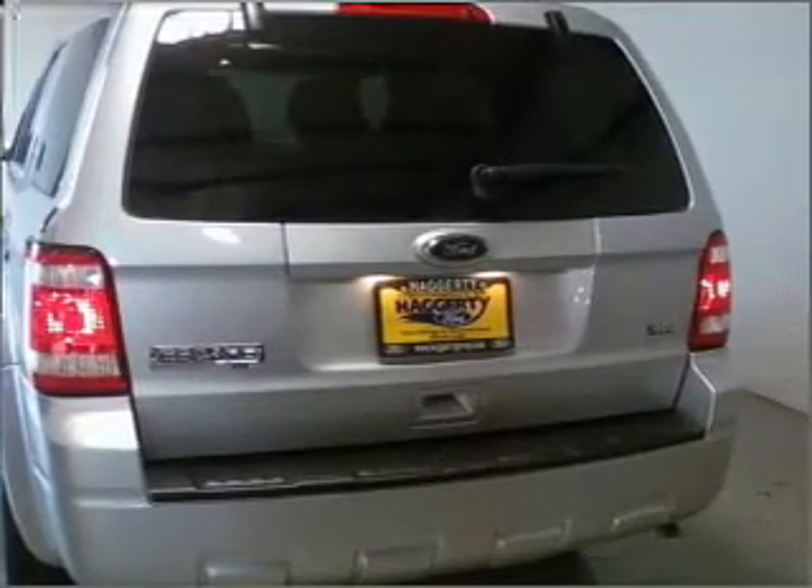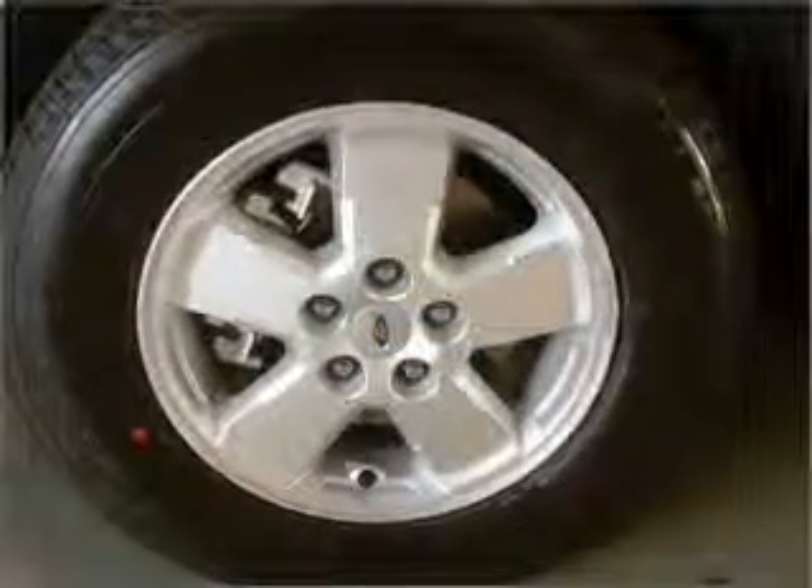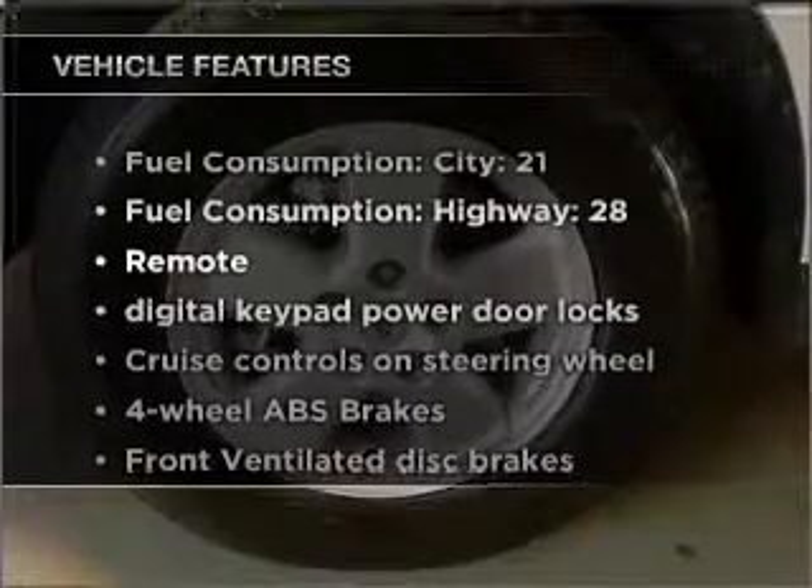Stand out from the crowd with premium wheels. The anti-lock braking system will help deliver you safely to your destination. Plus, enjoy these notable features that are included in this ride.